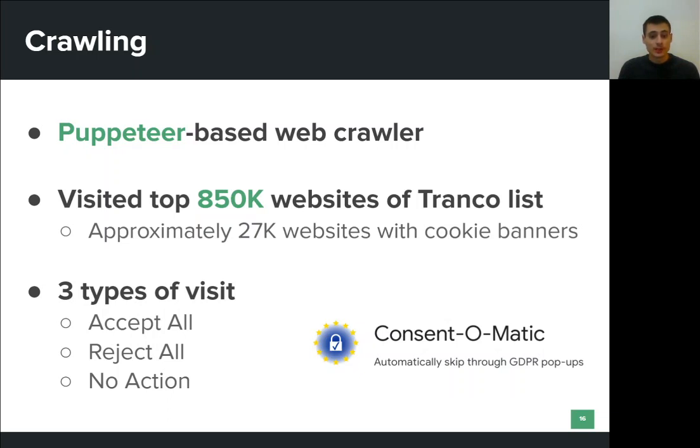We used this crawler to visit the top 850,000 most popular websites, ranked by the Tranco list. When the Consent-O-Matic extension detected a cookie consent form, we visited the website three times. In the Accept-All case, the extension was configured to grant consent for all data processing purposes and third parties.